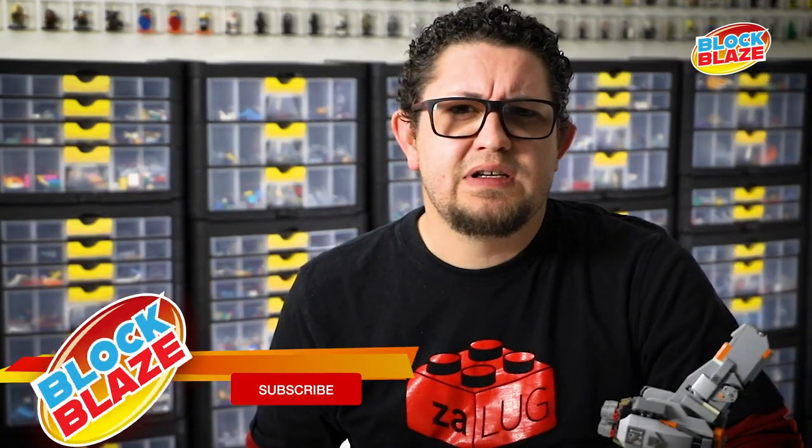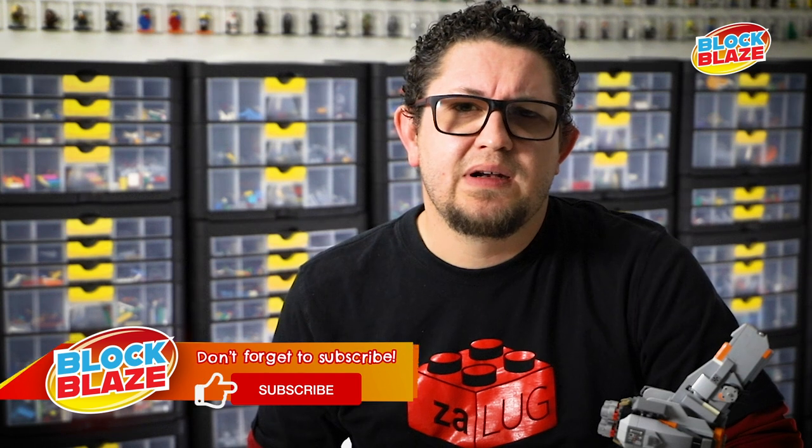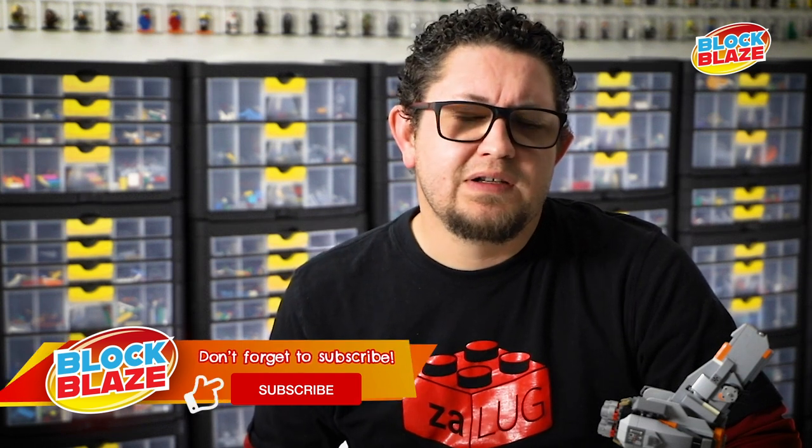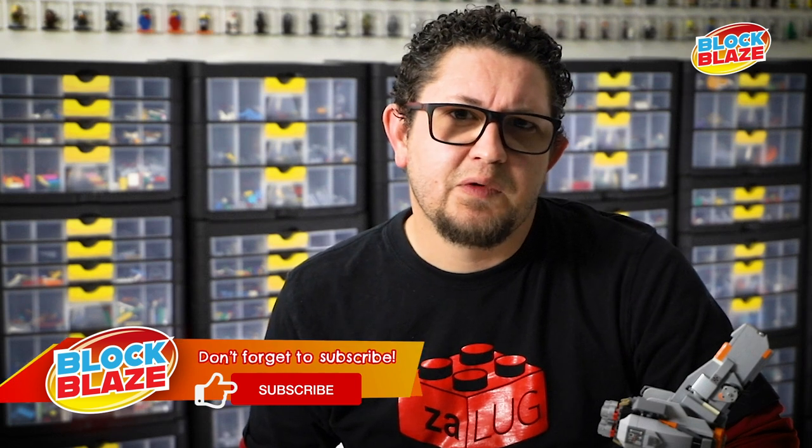I think it was about 2013 when some friends from work decided they were going to buy me two Star Wars Micro Fighters as a joke gift for my birthday.